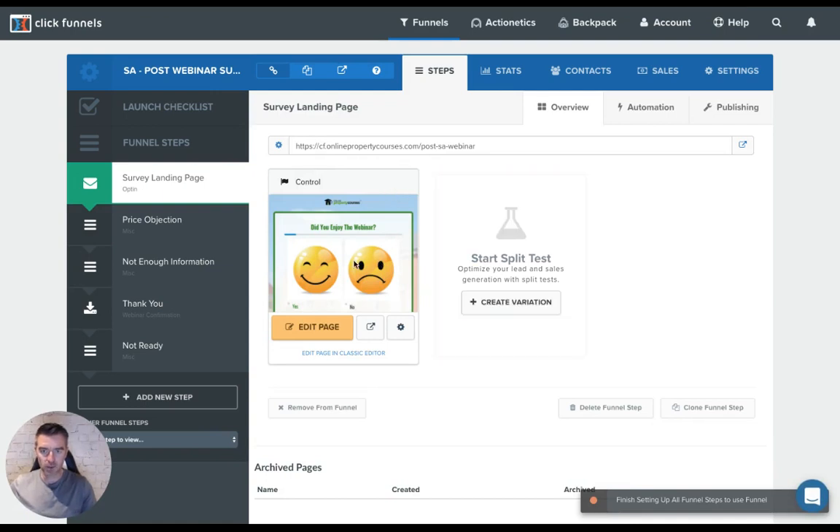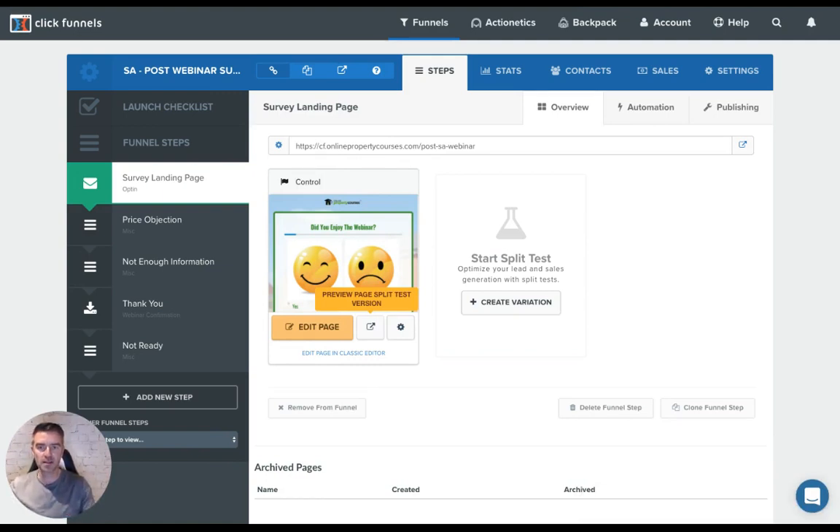What's going to happen is they go to this page — I'll send them an email once they've finished the webinar. Only people who've attended the webinar will get this, and then they'll answer: did you enjoy the webinar? Yes or no. And then: what stopped you from buying the course? Because I sell courses. The options are: I can't afford it, not enough information, or I'm not ready. Those are three very common objections that you get.